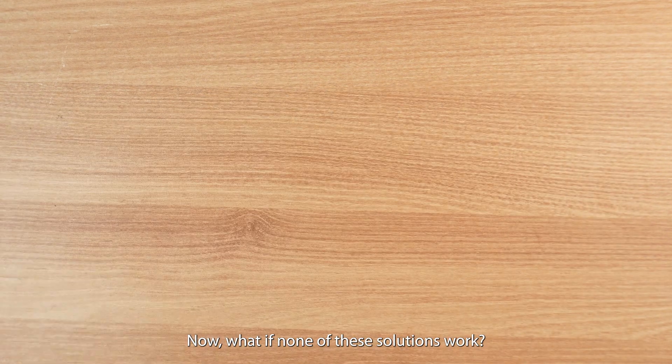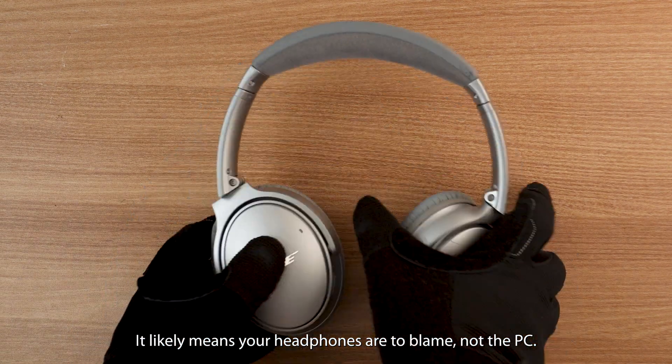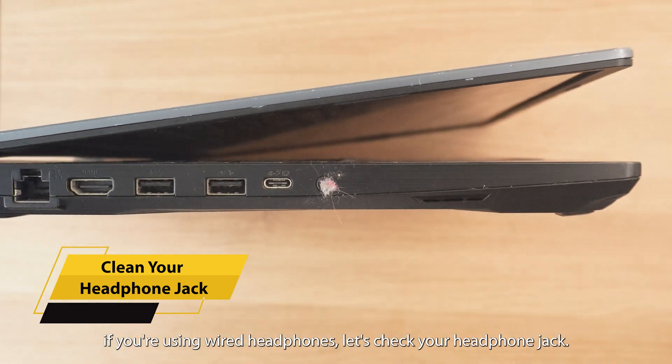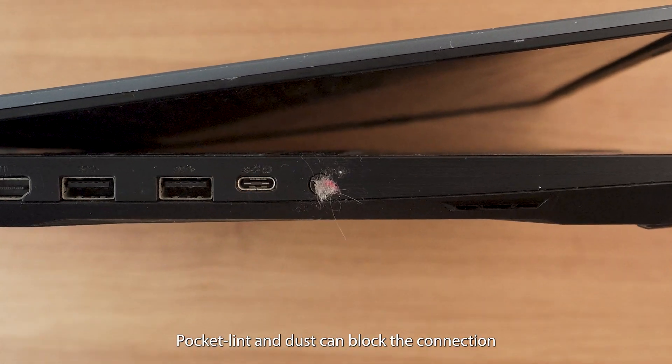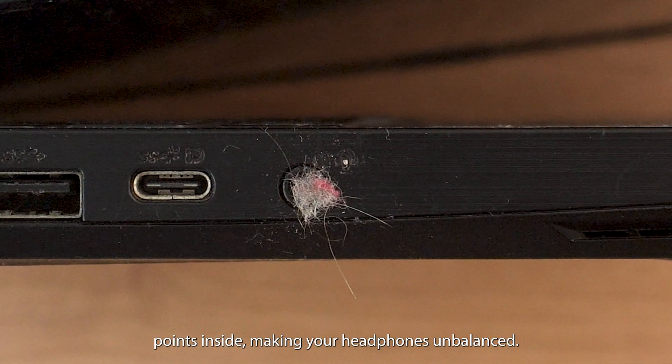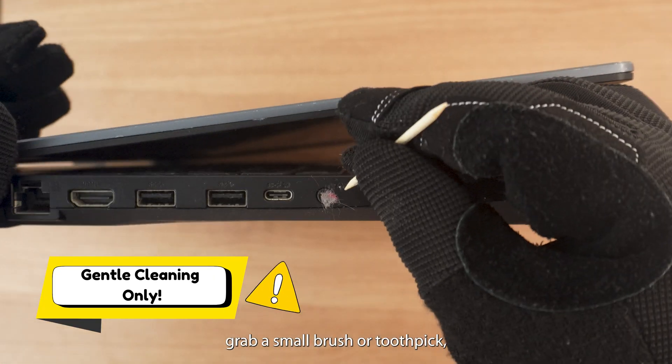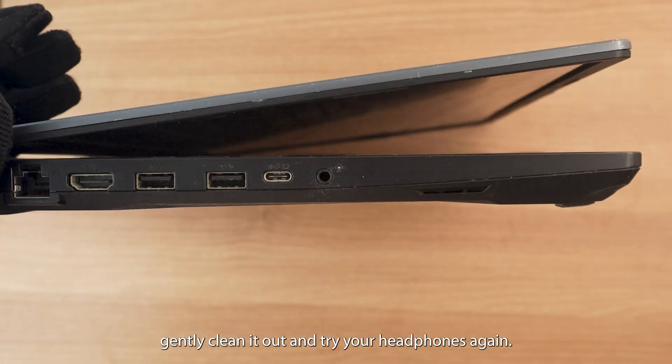Now, what if none of these solutions work? It likely means your headphones are to blame, not the PC. First up, if you're using wired headphones, let's check your headphone jack. Pocket lint and dust can block the connection points inside, making your headphones unbalanced. To remove these, grab a small brush or toothpick, gently clean it out, and try your headphones again.